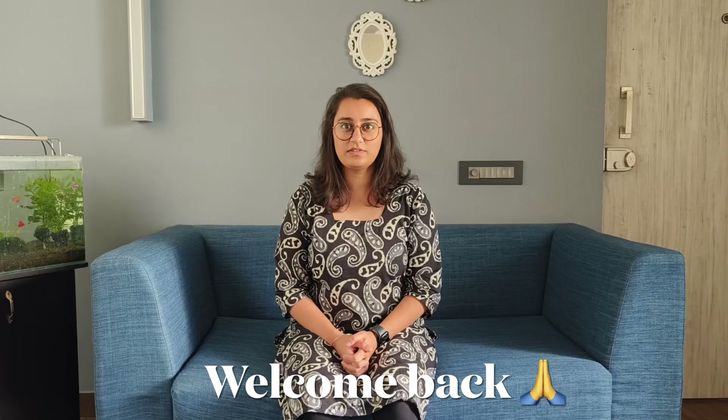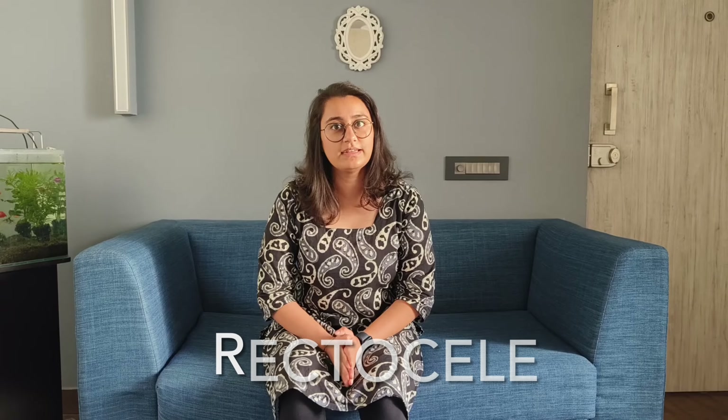Hello everyone and welcome to Arogya Physiotips. I am Dr. Dilpreet and today I will be telling you all about a condition known as rectocele that is seen in women.